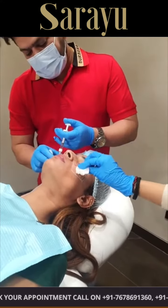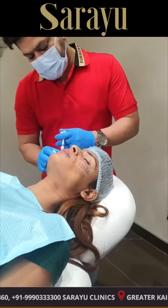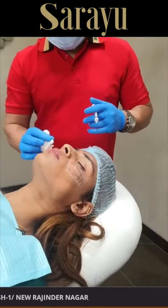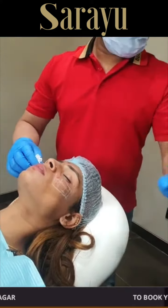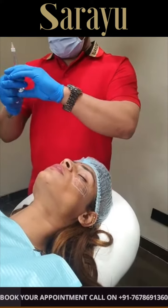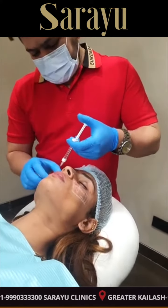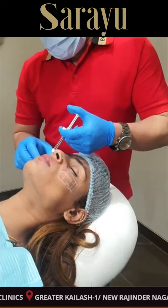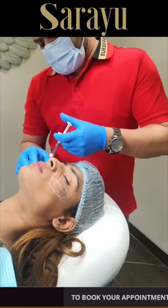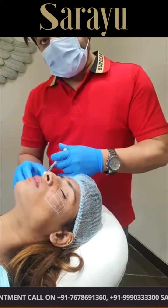So guys, it's a completely painless procedure. If you are somebody who either wants some volume on the cheeks or wants to enhance your cheekbone, both ways you are an ideal candidate for a cheek filler procedure. Painless procedure — 45 to 60 minutes numbing cream lagate hai, hardly 5 minutes ka procedure hai. As you can see, almost 50% of the procedure is complete. That's all for now guys, stay tuned for the results. Dr. Adarsh, say bye bye — bye guys!